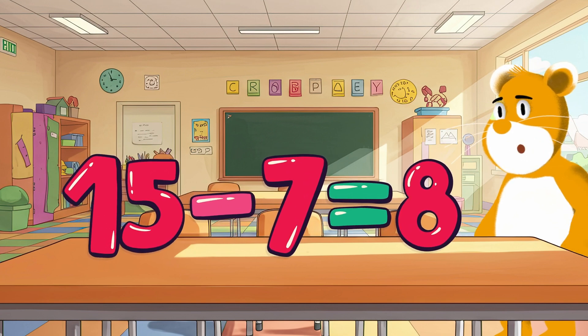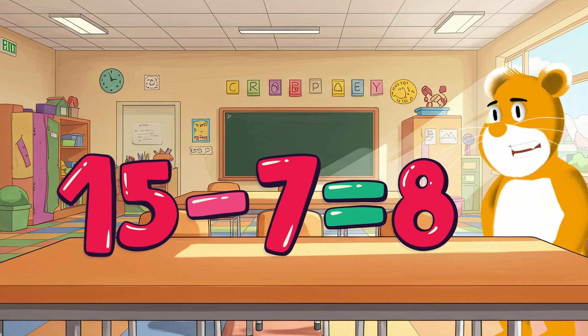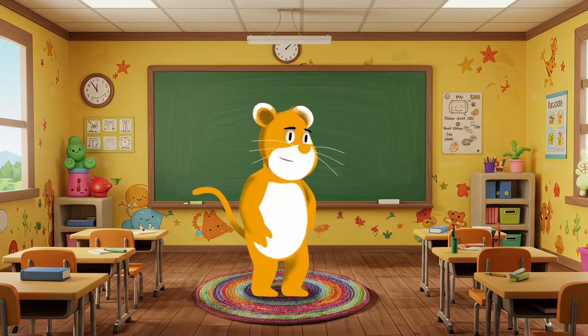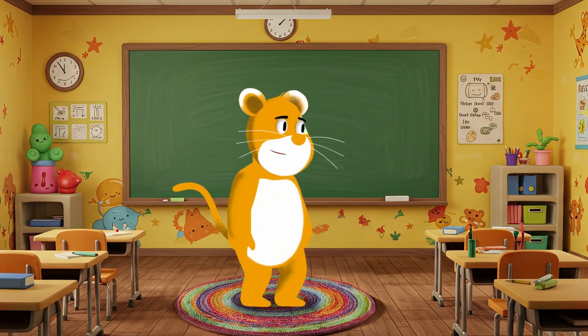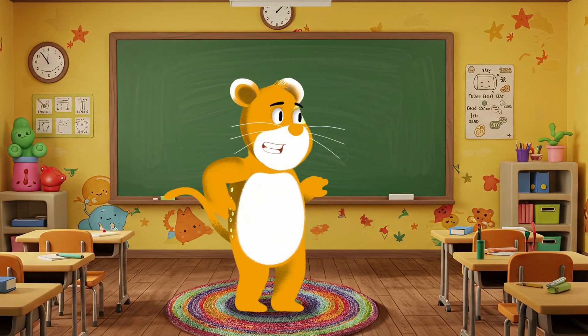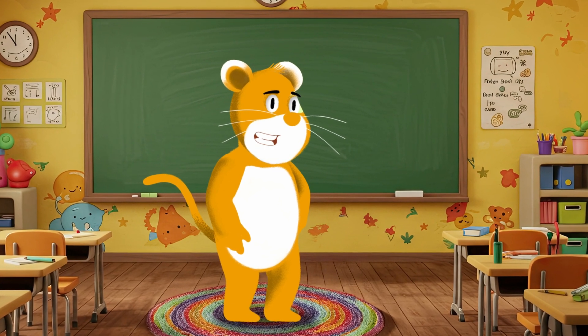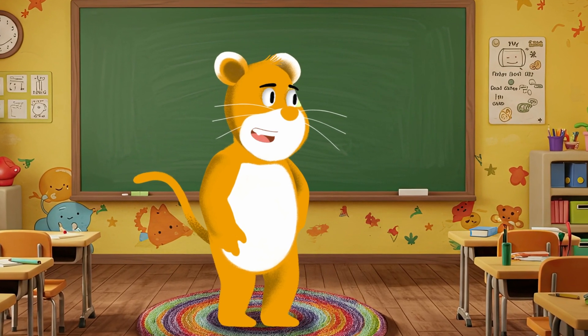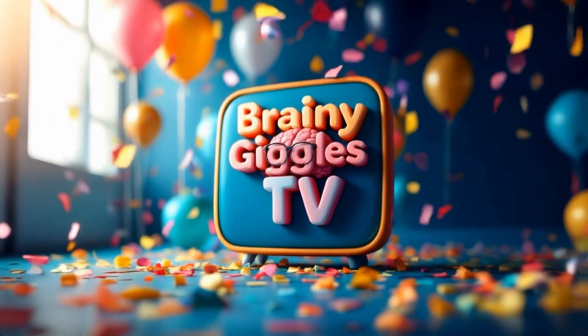We did it, friends! You helped me solve all the subtraction problems. Remember, subtraction means taking away and finding out how many are left. You can practice with toys, snacks, or anything you like. If you had fun learning with me today, give this video a big thumbs up and don't forget to subscribe to my channel for more fun learning adventures. I can't wait to learn more with you next time. Bye for now, friends! Brainy Giggles TV!